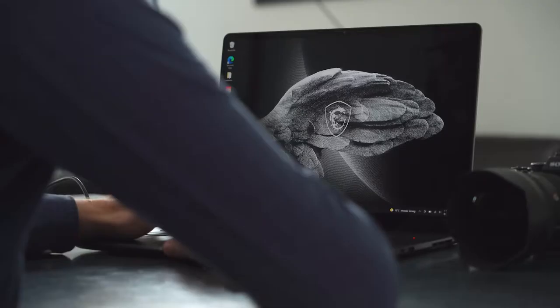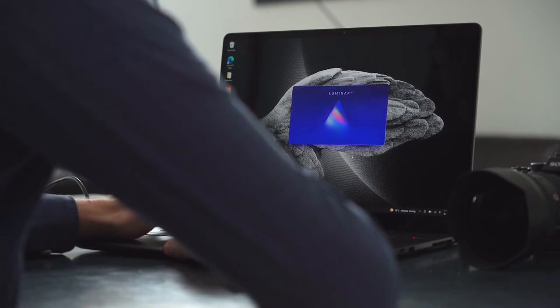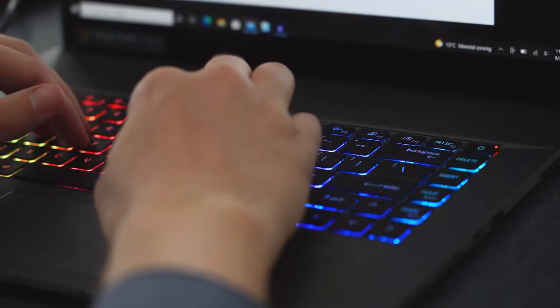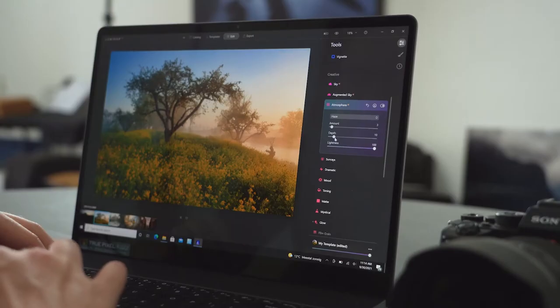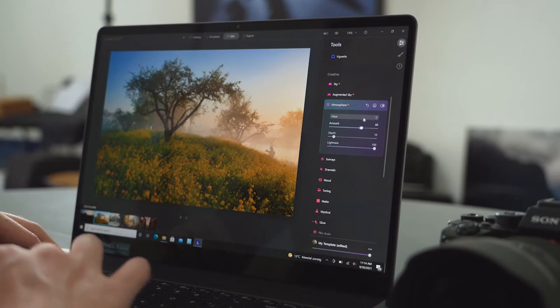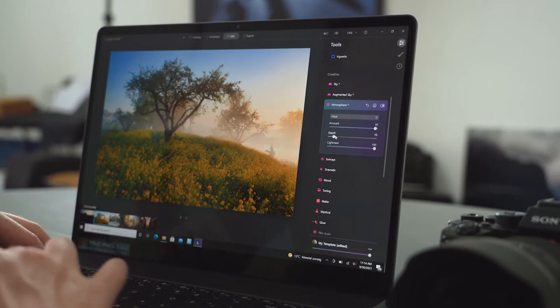For editing my photos, I use a lot of different kinds of software. One of them is Luminar AI. Luminar AI has a lot of AI functions — AI Enhance, Sky AI, Atmosphere AI — and all these tools basically analyze your photo. With simple sliders, you can already do very nice edits. But of course, this takes a lot of computing power.